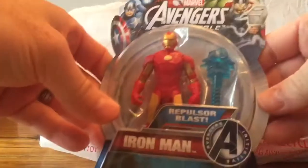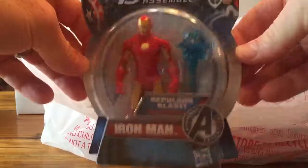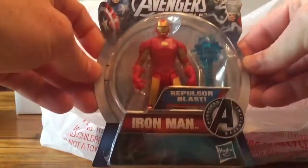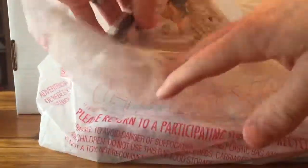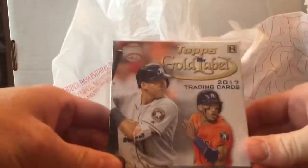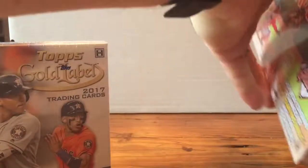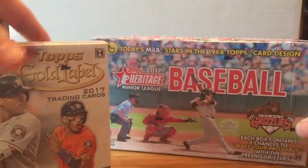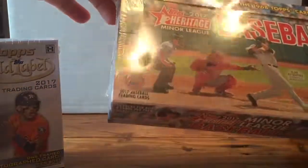I got a little toy for my son — we go in there together and I always let him pick out something, so that's what he picked out today: some Iron Man repulsor blast action. Cool. Also got a hobby box of Topps Gold Label 2017 — first one I've bought — and a Minor League Baseball 2017 Heritage.